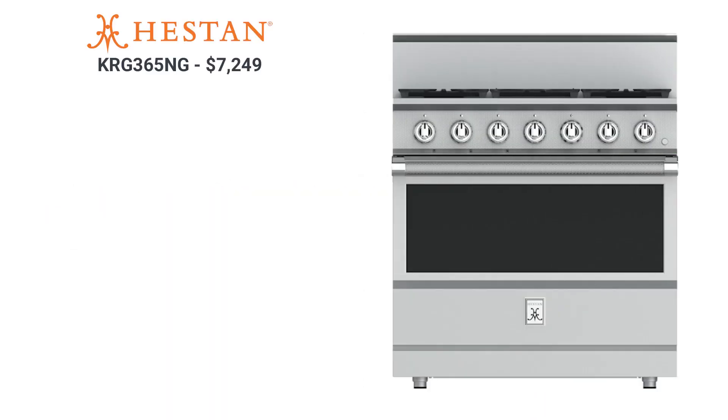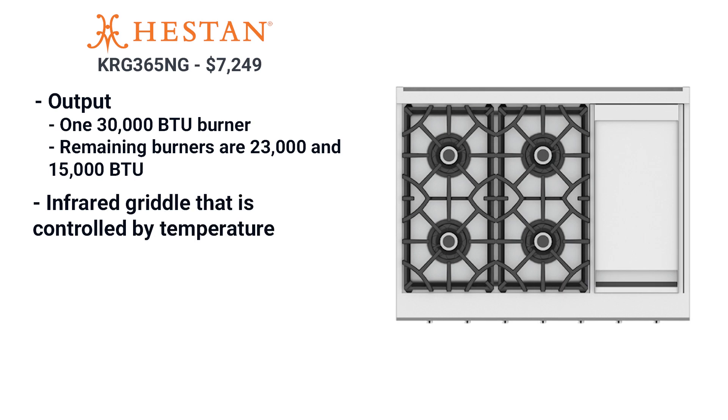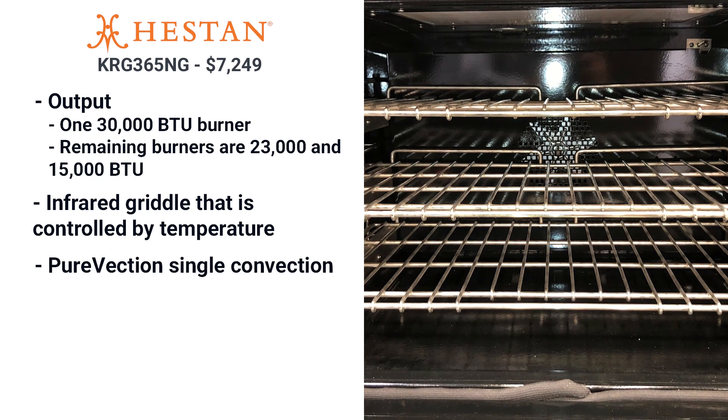Hestan now manufactures a pro range after years of just serving commercial restaurants. Their five-burner range features the most powerful 30,000 BTU V2 burner, perfect for woks and other high-temperature cooking. The other burners are 23,000 and 15,000 BTU V2, rounding out the most powerful cooktop you can now buy. Unlike other brands, the griddle is powered by an infrared burner and can be controlled by temperature, not just by one or two settings. The range is single convection.